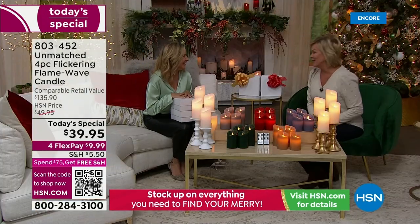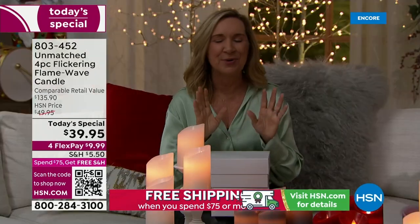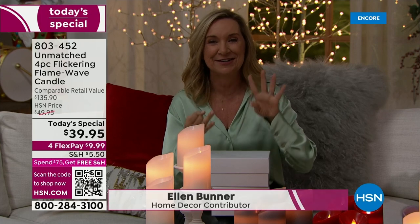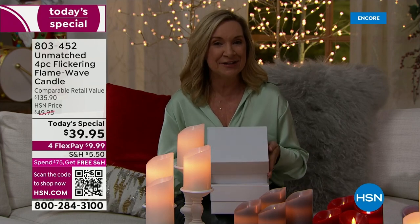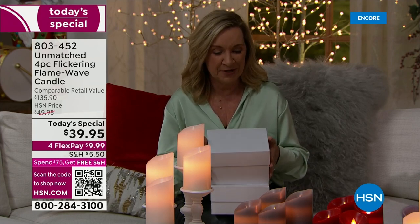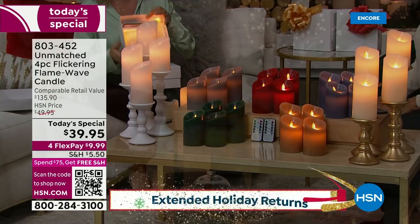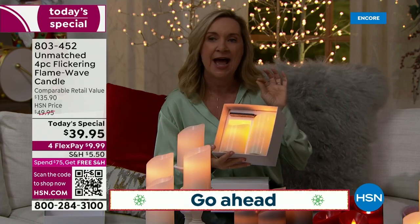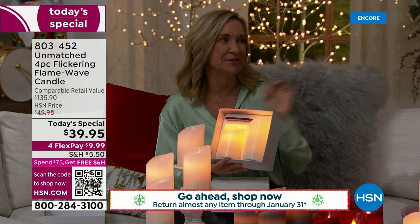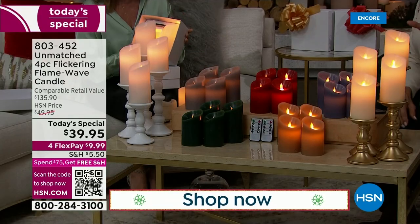Ellen and I couldn't be more excited to make these available today. This is the perfect time whether you're thinking decorating or gifting — brand new technology from Unmatched, exclusively here at HSN. The gift boxes are beautiful, and I've been using these in my home. The hardest part is choosing the color.